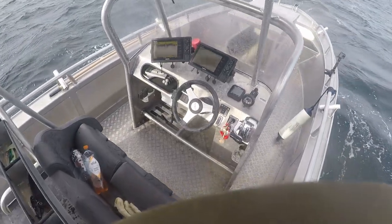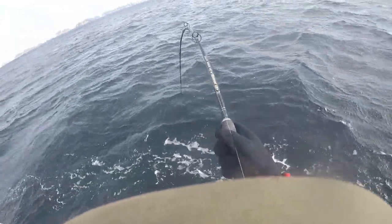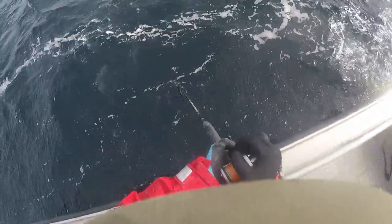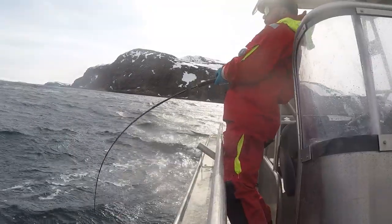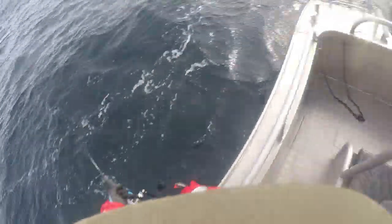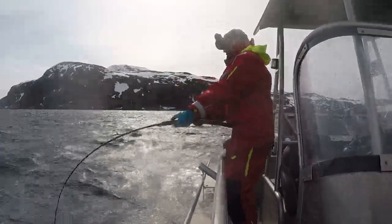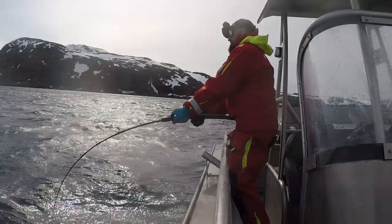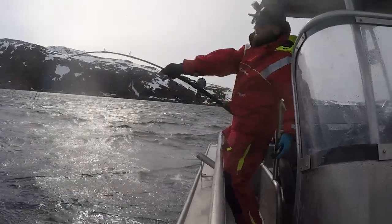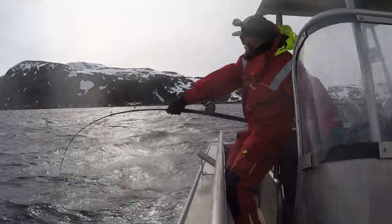Just had a bite from a halibut here. Pretty much just lifted my jig — there it is! Boys, good one! There we go boys, on the halibut! Woo!